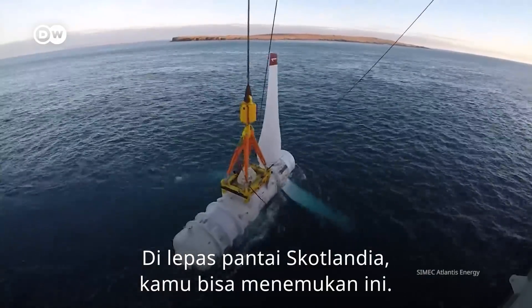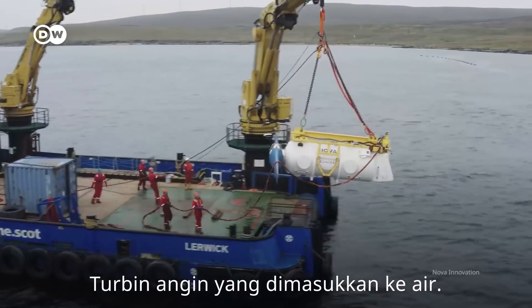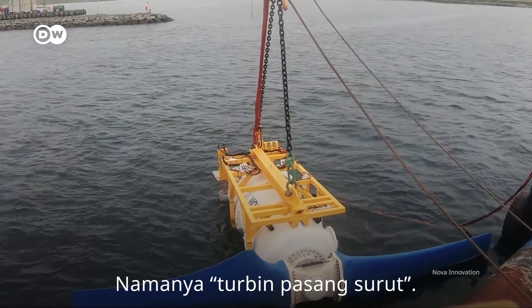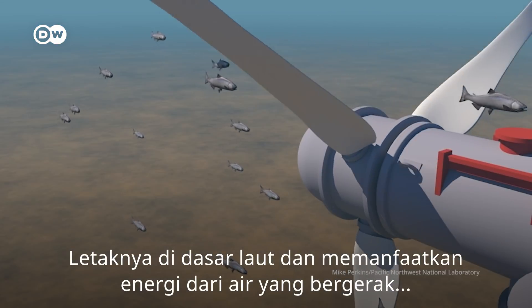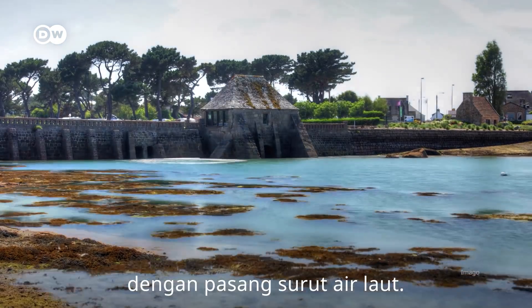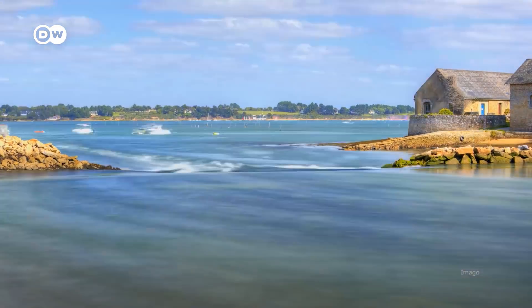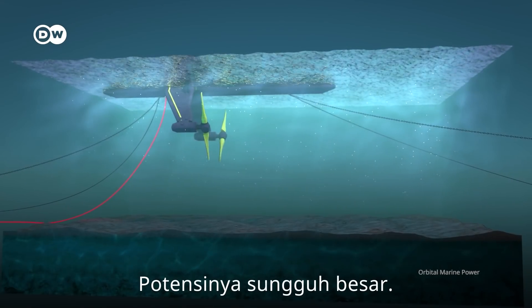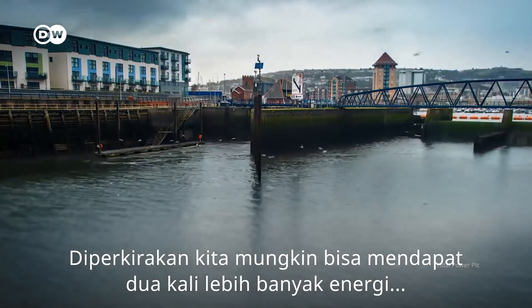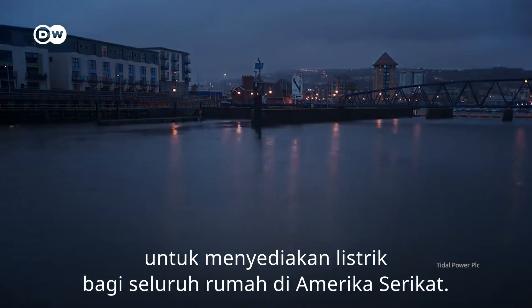Off the coast of Scotland, you could witness wind turbines being put into the water. They're called tidal turbines. They sit on the sea floor and harness the energy in the moving water that comes in and goes out with the tides. Tidal power is just kind of sitting there and waiting to be used. The potential is huge — it's estimated that we could practically capture enough tidal energy to power all homes in the United States twice over.